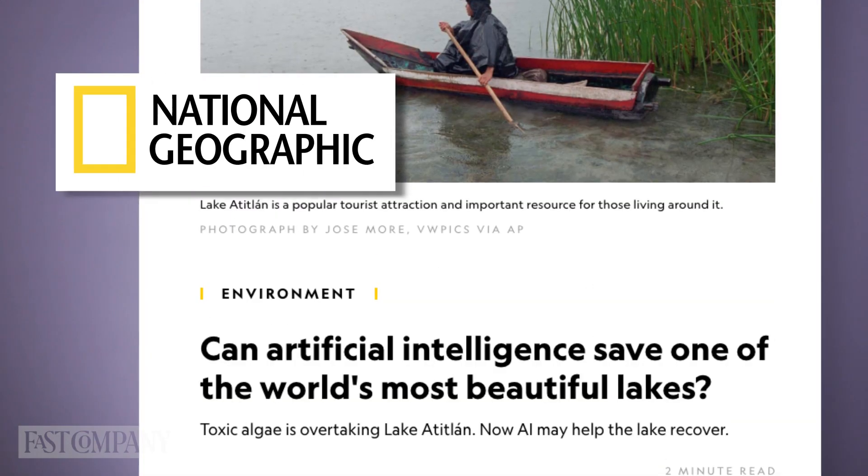My name is Africa Flores. I'm a research scientist at the University of Alabama in Huntsville. I'm originally from Guatemala, but I'm also a NatGeo explorer with NatGeo and Microsoft.